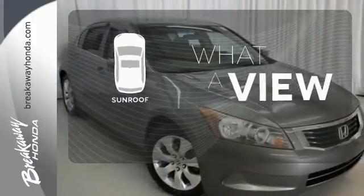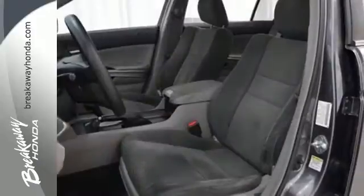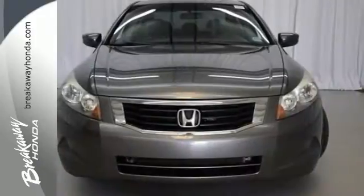The sunroof gives you fresh air for your drive. This Accord strikes a brilliant balance of performance, value, and efficiency into a stylish, head-turning package.